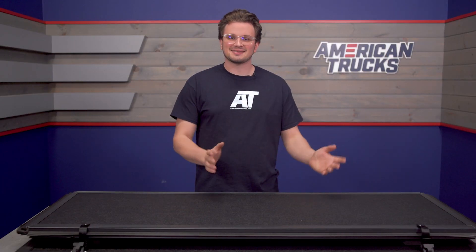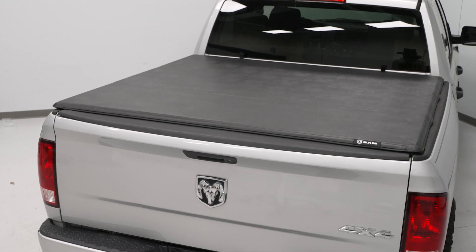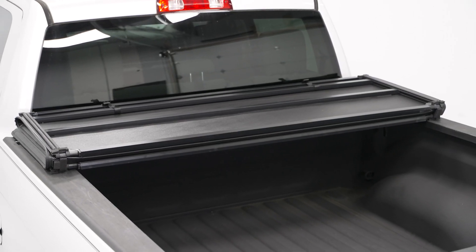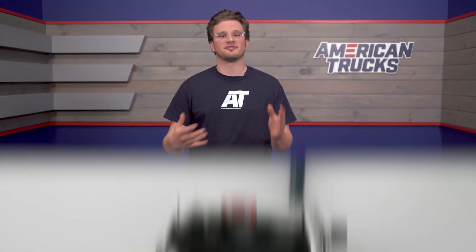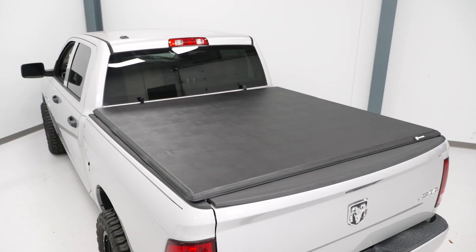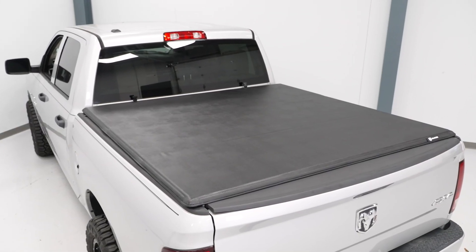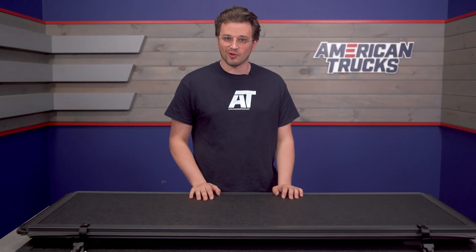In terms of pricing, that's going to depend on what bed size you have — either a 5.7 foot or a 6.4 foot bed — and the cost is going to range from around $550 to $570. This is definitely one of the cheaper options in terms of tonneau covers out there for the 09-18 Ram, which is surprising to see from a fold-up cover and not something like a roll-up cover.